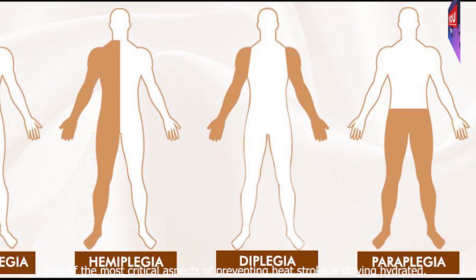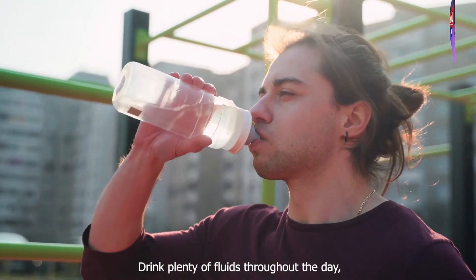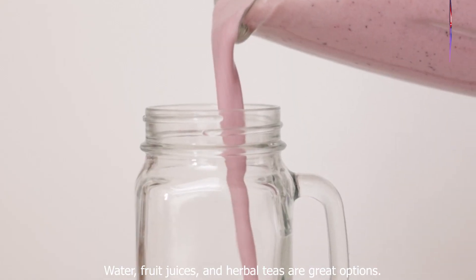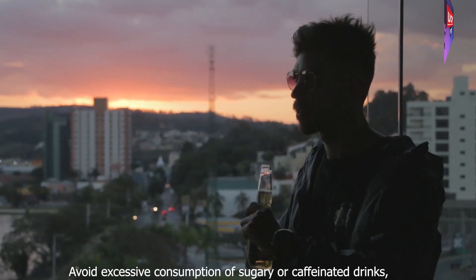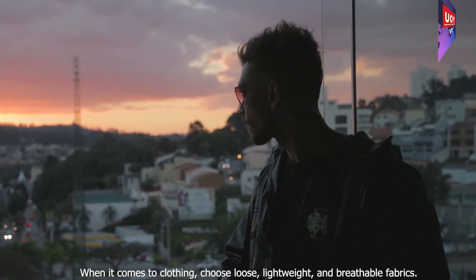One of the most critical aspects of preventing heat stroke is staying hydrated. Drink plenty of fluids throughout the day, even if you don't feel thirsty. Water, fruit juices, and herbal teas are great options. Avoid excessive consumption of sugary or caffeinated drinks, as they can contribute to dehydration.